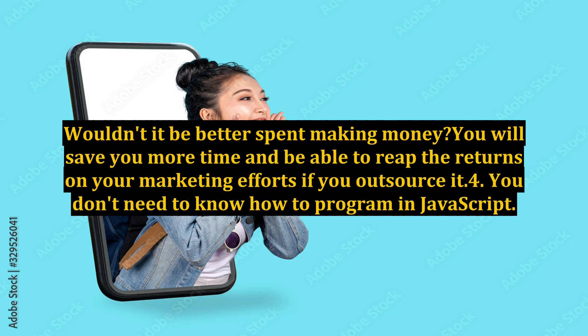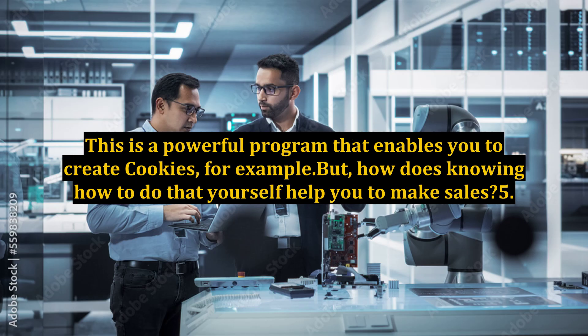Number 4: You don't need to know how to program in JavaScript. This is a powerful program that enables you to create cookies, for example. But how does knowing how to do that yourself actually help you to make sales?